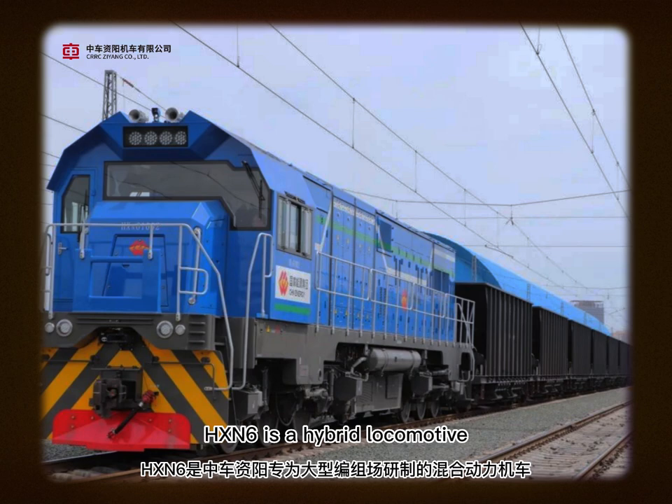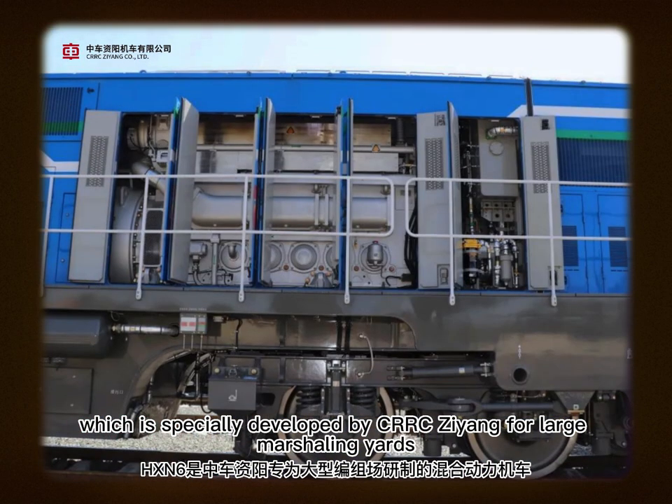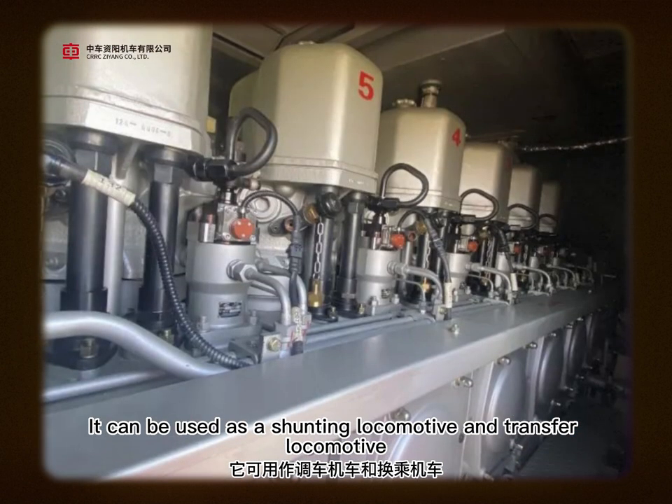HXN6 is a hybrid locomotive, which is specially developed by CRRC Dziyang for large marshalling yards. It can be used as a shunting locomotive and transfer locomotive.